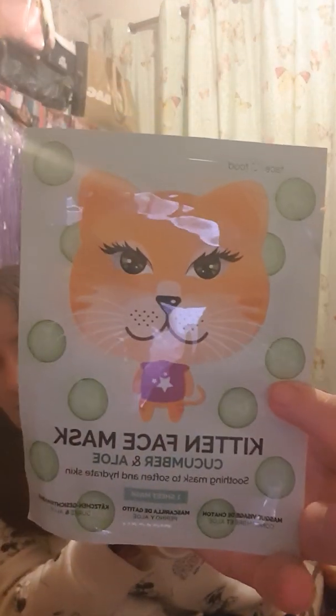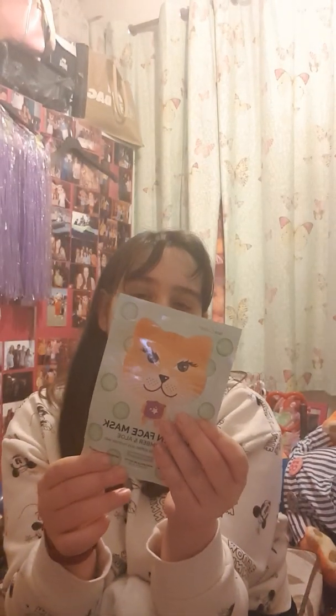Good evening, tonight I have another face mask. I've got a cute little kitten one which is a Freymark one, and it was £1.50. It's cucumber and aloe — can't quite say it — and it was quite a cheap one. I think this is definitely going to have a kitten face tonight, but we're going to try it and see what it's like.